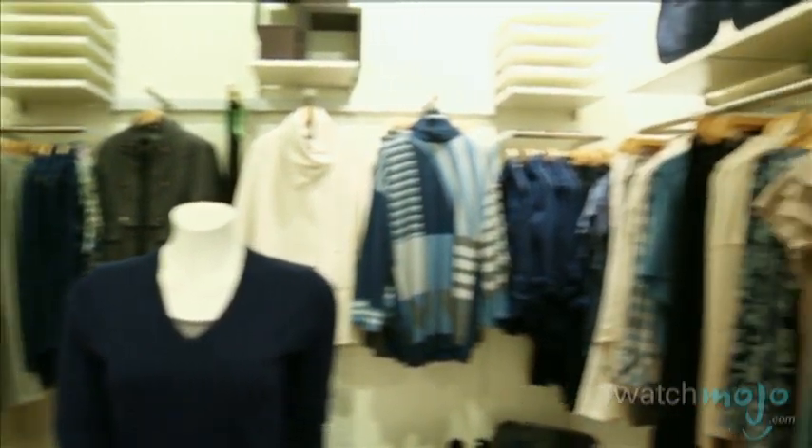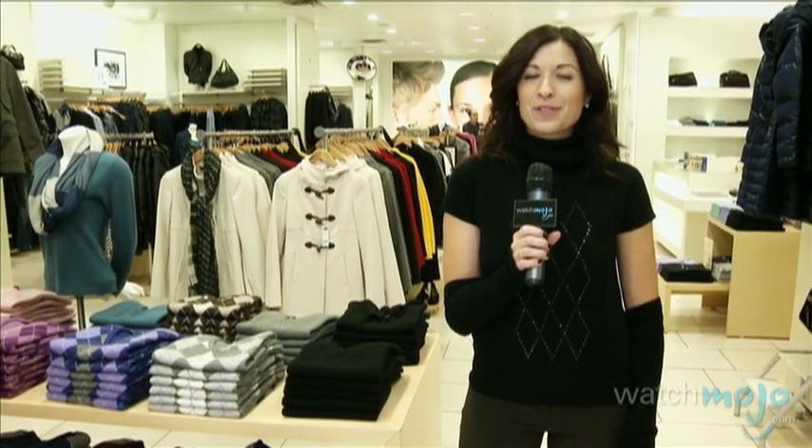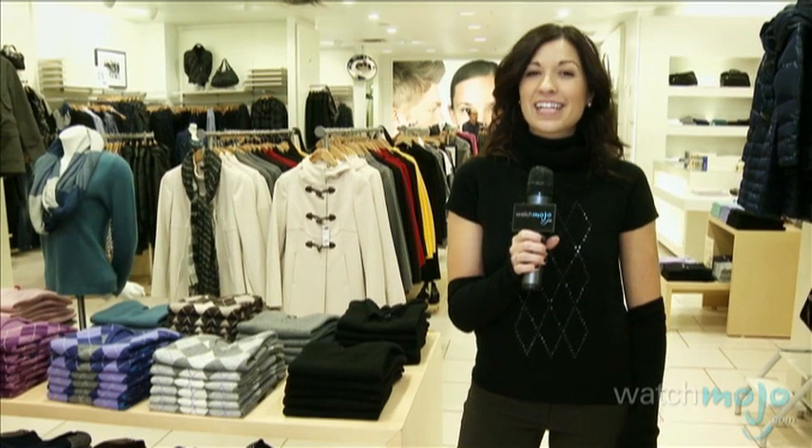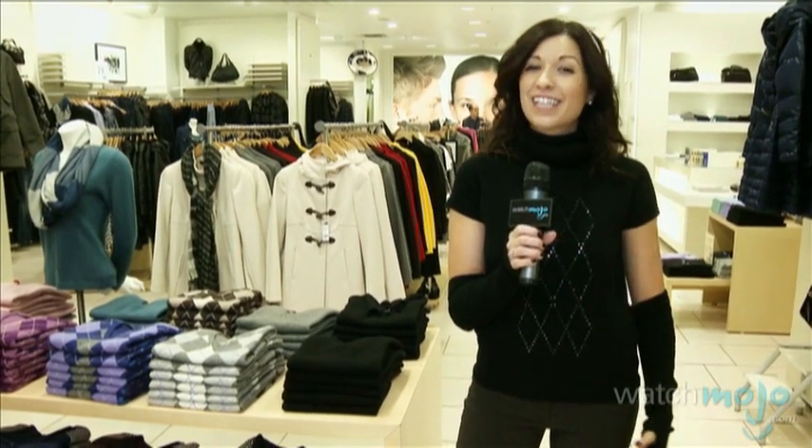It doesn't take an overflowing closet to have a look for every occasion. I'm Veronica with WatchMojo.com and today Be Sleek stylist Alexandra is showing us how a few pieces can create an entire wardrobe.